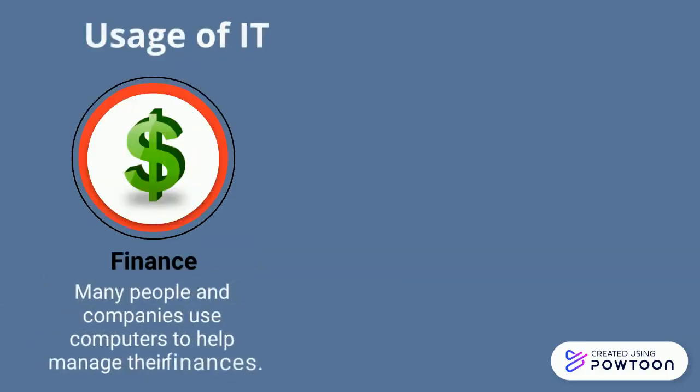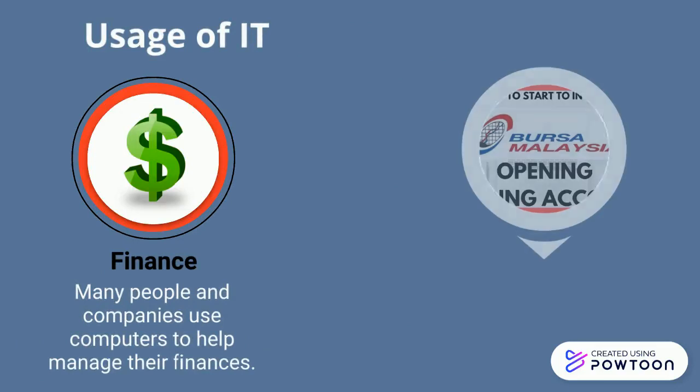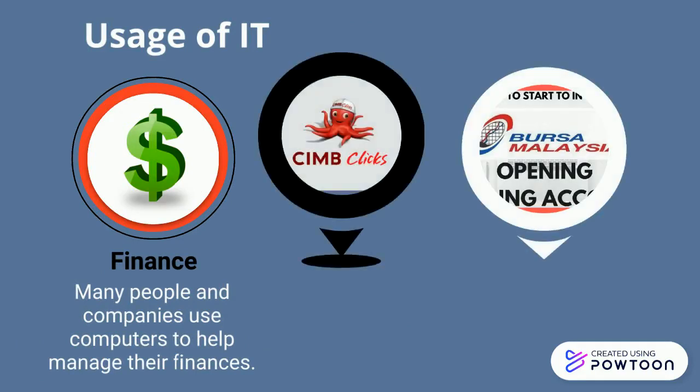Many people and companies use computers to help manage their finances. Some use finance software to balance checkbooks, pay bills, track personal income and expenses, manage investments, and evaluate financial plans. Examples of applications include online banking, online investing, and loan processing systems.